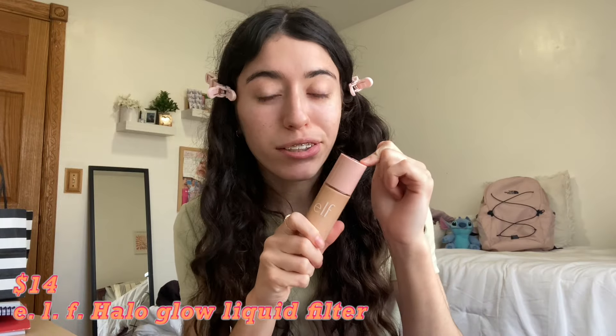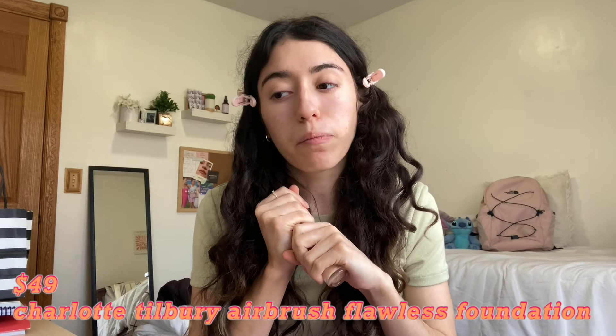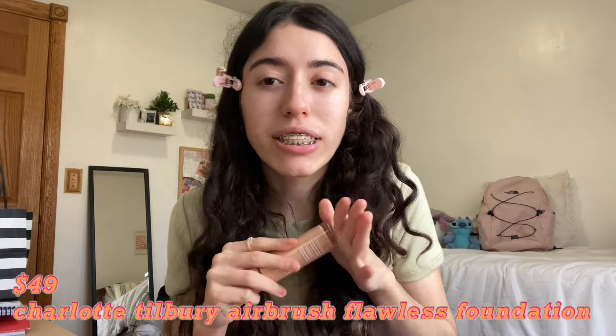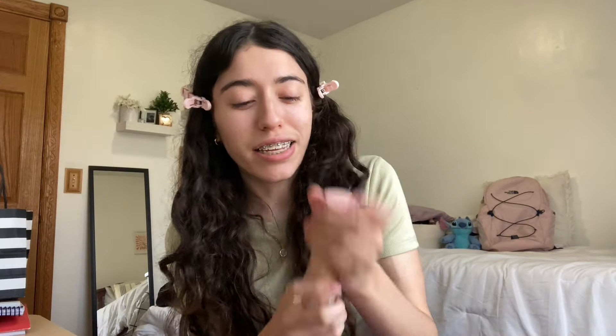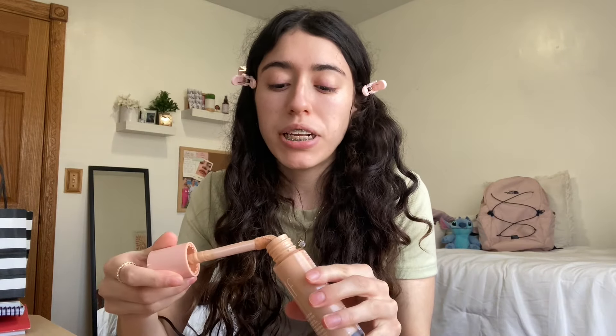Now let's get into the actual makeup products. I'm really excited about the ELF Halo Glow Liquid Filter — I've had this for a while. It's $14 for this huge bottle, and it's the dupe for the Charlotte Tilbury Airbrush Flawless Foundation which retails for $49. Mine is in the shade Fair. It's very, very glowy — you really have to be careful with how much you use because it can be a little too glowy.